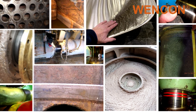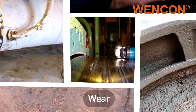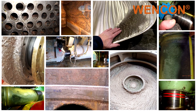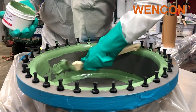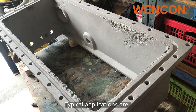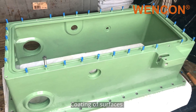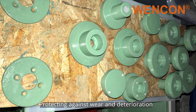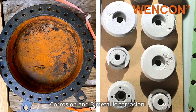When encountering challenges with abrasion, wear, or even cavitation, our Wencon Ceramic Line could be the best solution. Typical applications are coating of surfaces, protection against wear and deterioration, or for example, corrosion and bimetallic corrosion.